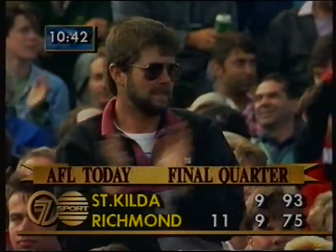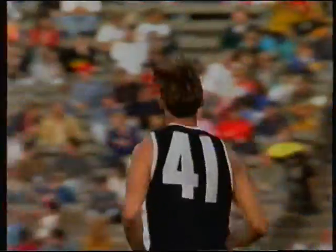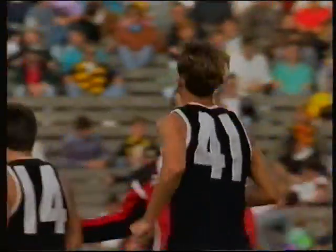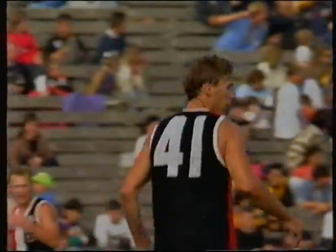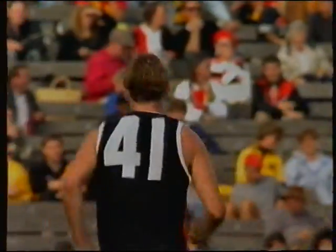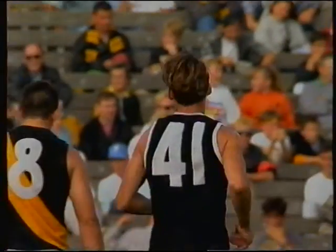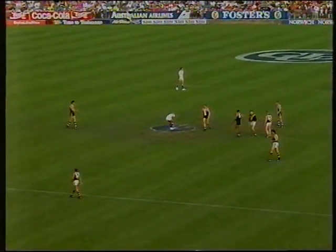Second goal to Tim Peekin — 14-9 to 11-9. The Saints lead by three. Yes, and you get the feeling that St Kilda are going to run away with this now. They're just starting to use the ball a lot better than Richmond. The Tigers have had plenty of the ball — they've got it around that half-forward line and on most occasions they've just given it away. Too many turnovers by the young Tigers side.